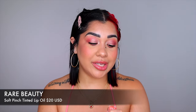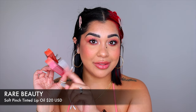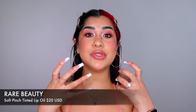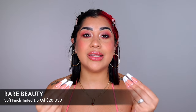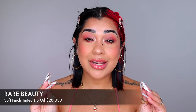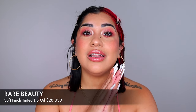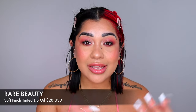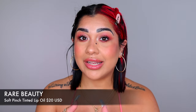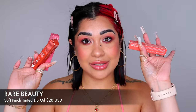Rare Beauty came out with lip oils and you need to get at least one, two, or three. My favorite shades are Honestly, Joy, and Happy. The formula absorbs into your lips leaving a beautiful stain that doesn't come off easily. They're super long lasting — you can eat and drink and your lips will still look beautiful.